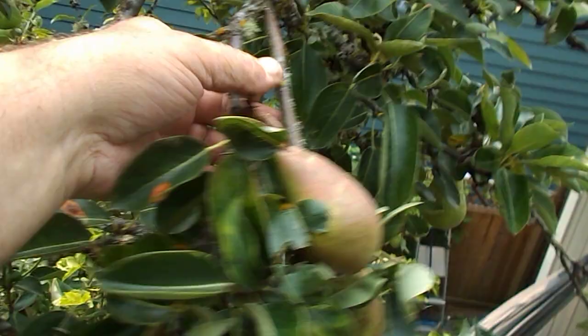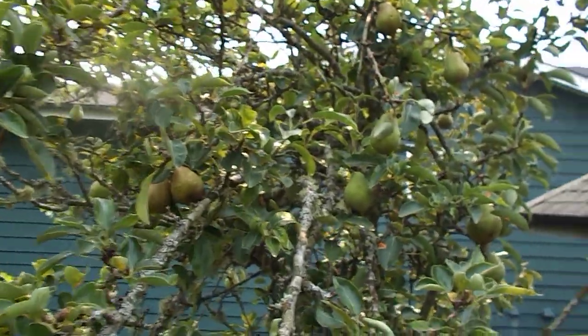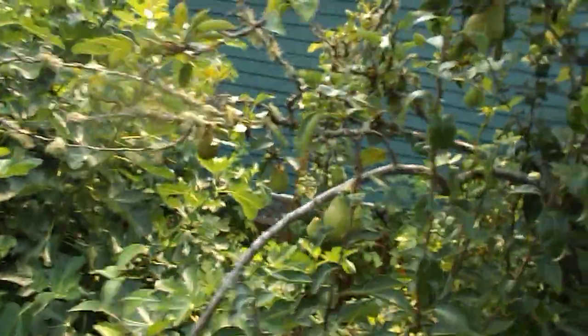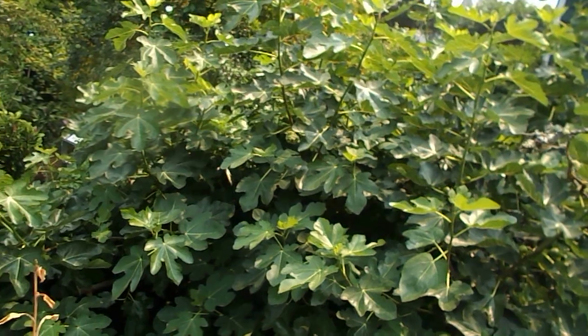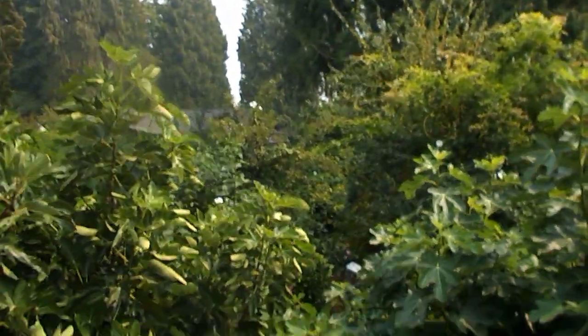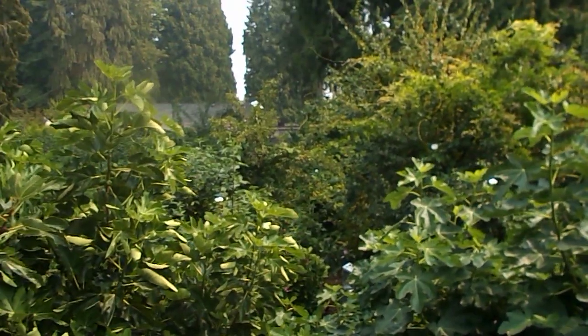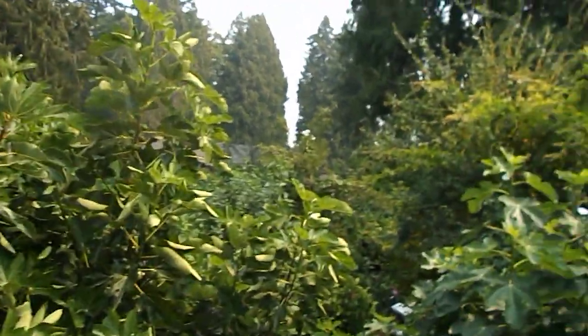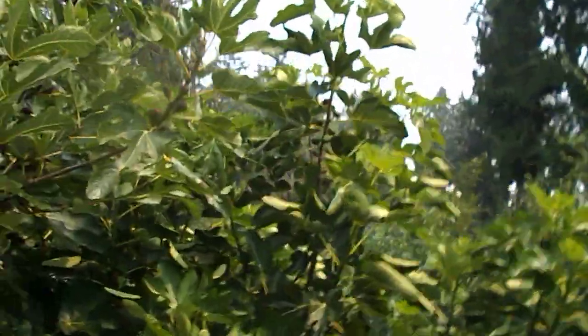I moved it here and covered it in oil. If you want to move a deciduous tree, you cover it in vegetable oil, keep it wet, and now I'm reaping the benefits. Look at this place — this is a food forest. It's got everything, so much food, it's incredible.